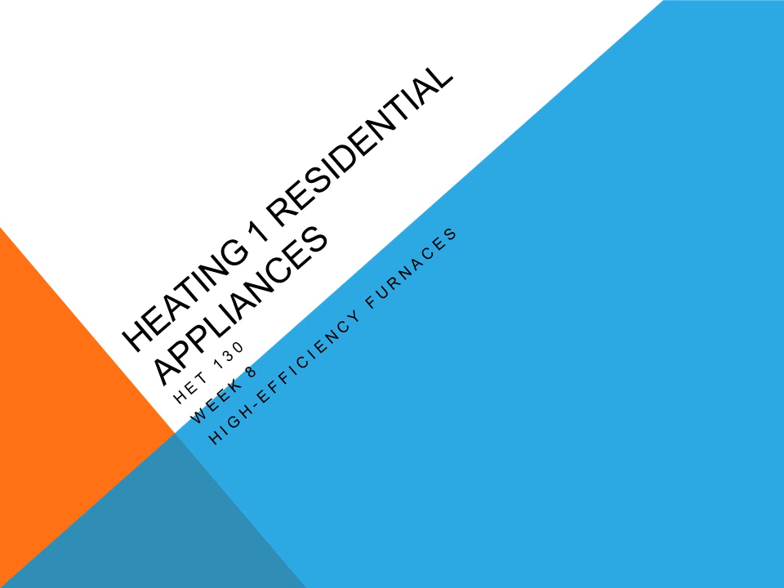This is Heating 1 Residential Appliances, HET 130, Week 8: High Efficiency Furnaces.